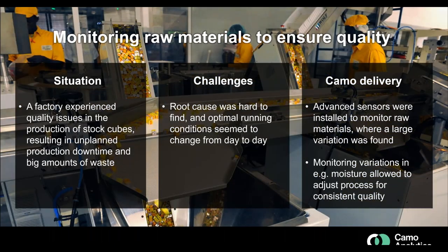Another example is monitoring raw materials to ensure quality. A factory producing stock cubes experienced significant quality variation, often leading to stoppages and waste, with a root cause that was hard to find and seemed to vary day to day. Keimo delivered advanced sensors placed at the right location and found large variation in raw materials. For instance, moisture was found to vary significantly, enabling process parameters to be adjusted accordingly.